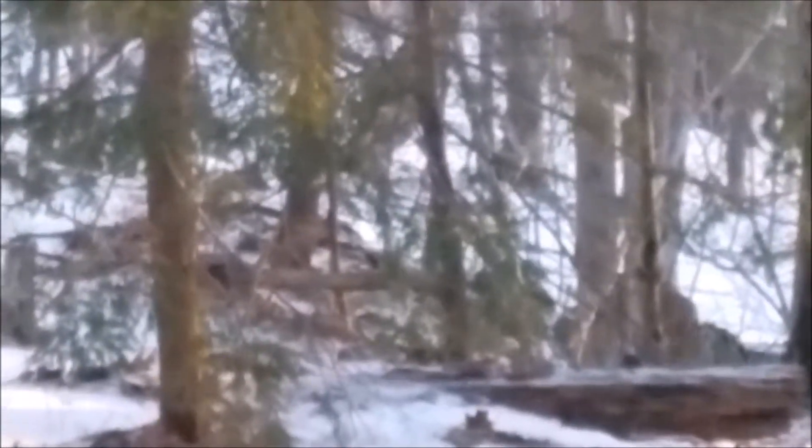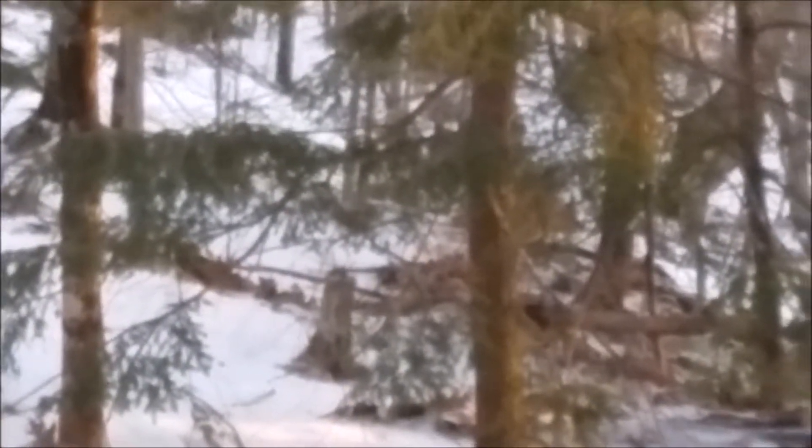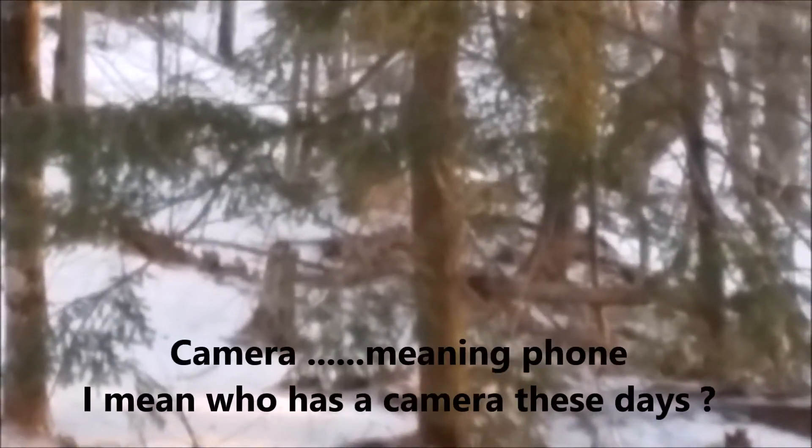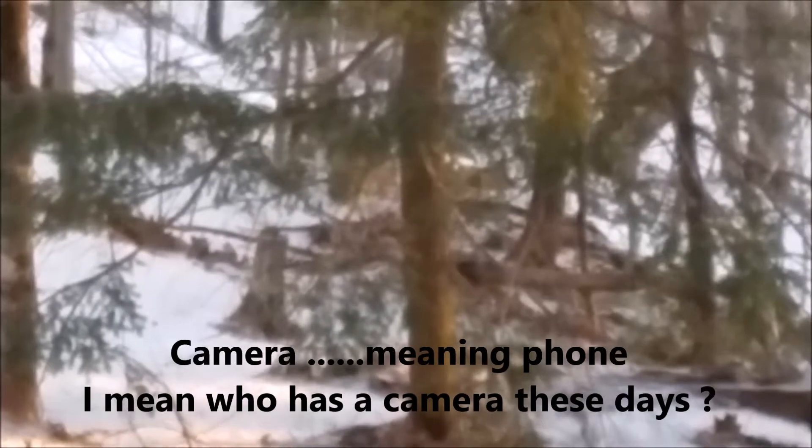I'll chalk this one up to why it is so cool living out in the mountains. I went out my front door a couple days ago, right in the middle of the day, and saw this bobcat going across the driveway. I ran back in the house, grabbed my camera, and went out onto the back deck.